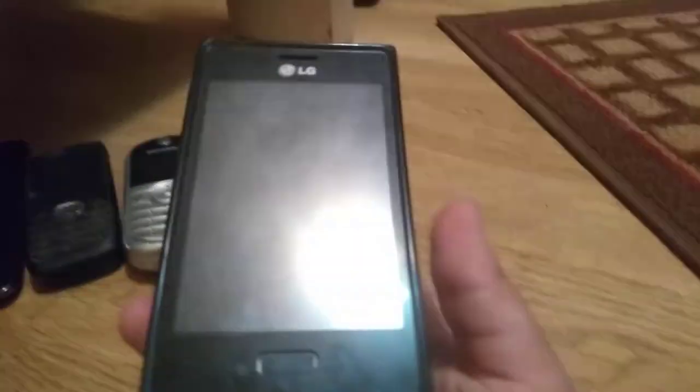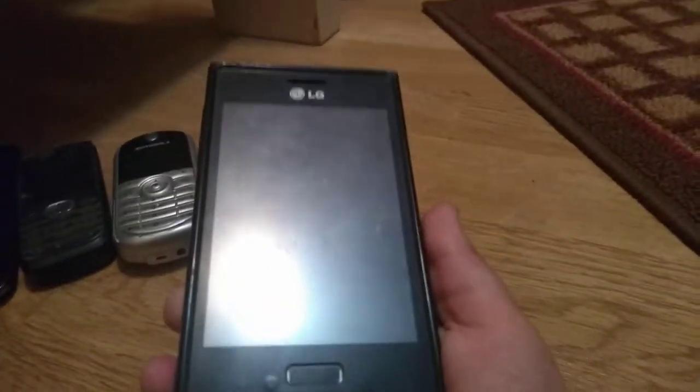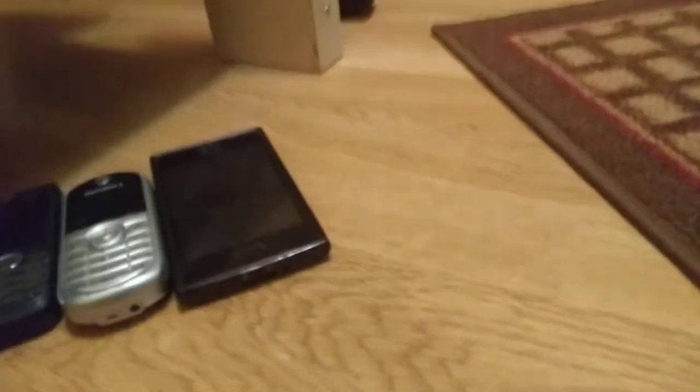Next is this LG. I like to call it the LG Olympus. It has an out-of-box case.